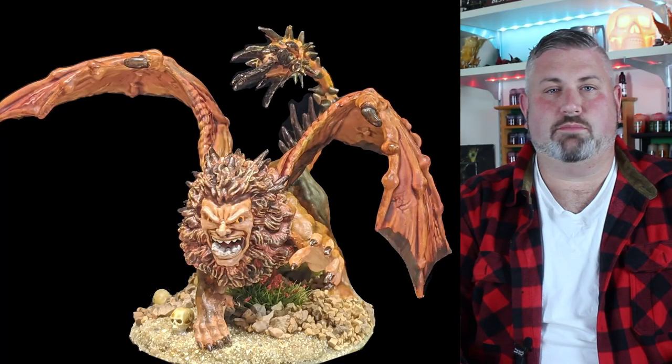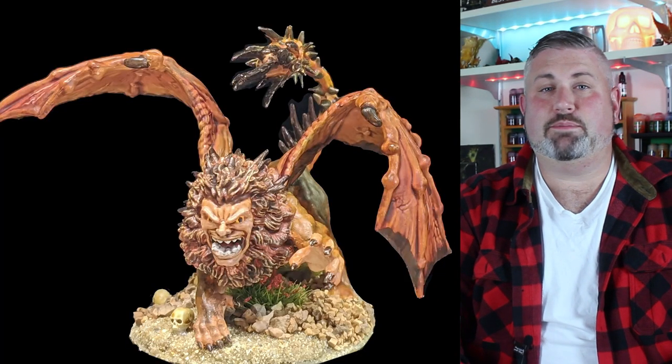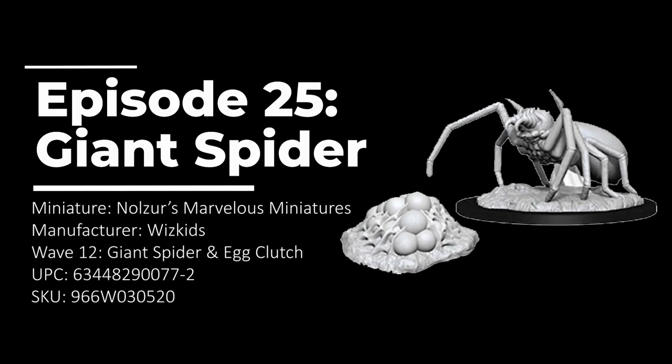Last week we painted the Norzl's Marvelous Manticore and learned the story of Leonidas. If you missed that episode, I suggest you check it out. You can find it in the link here if your browser supports it, before the circus leaves town. Last week I finished by asking which mini we should paint next — the ogre zombie or the giant spider with egg clutch. And from the comments in the video and the emails I received, giant spider it is.